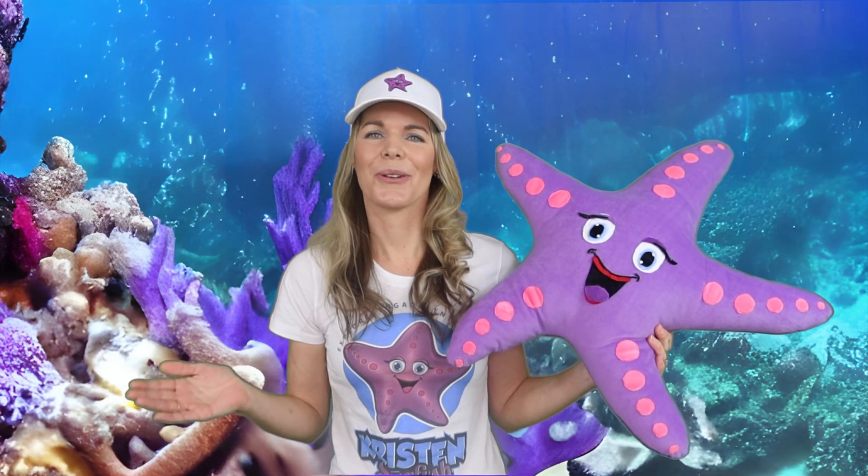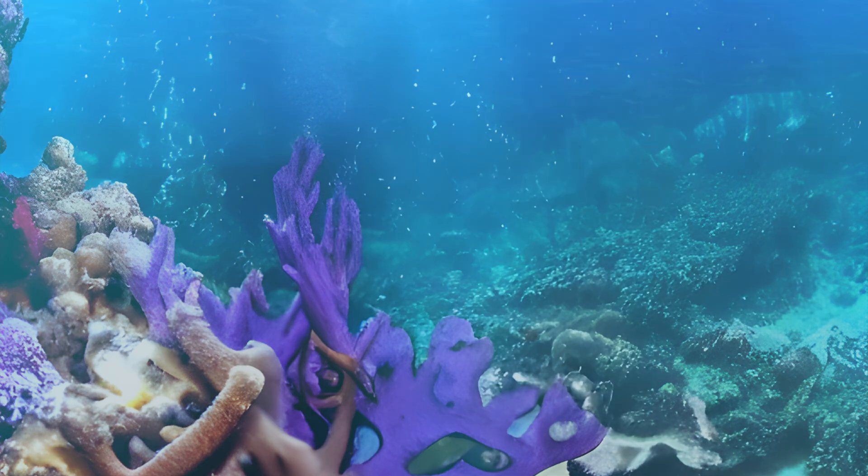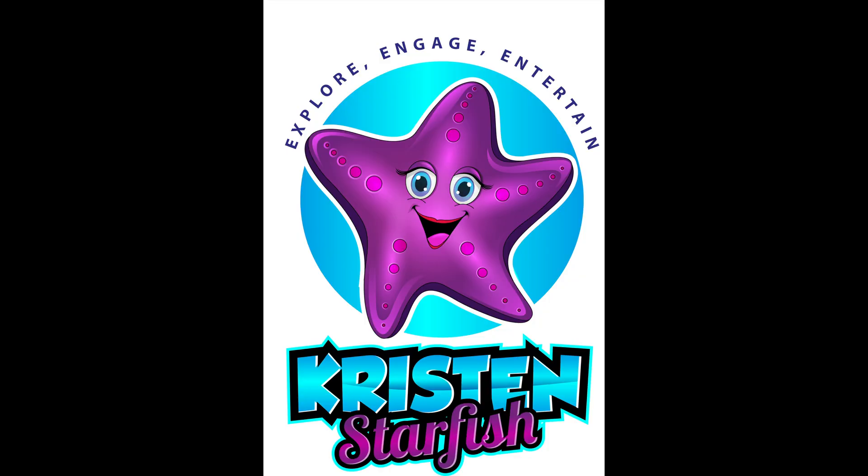Thanks for learning with us today on the Kristen Starfish Show. I hope you had fun. I hope you learned something. I can be reached anytime at drkristinstarfish@gmail.com. Please like and subscribe. And remember, in a world of angry sharks, let's all be starfish. Take care. Thank you for letting me in your home. I'll see you again soon. Bye!